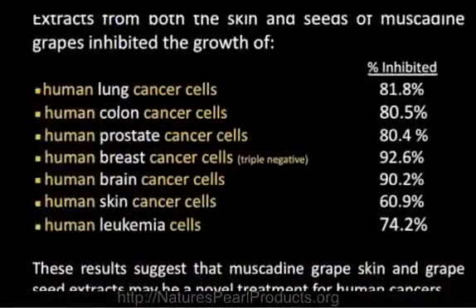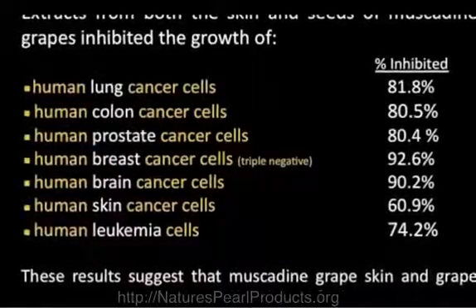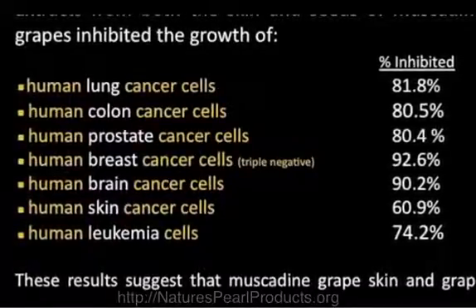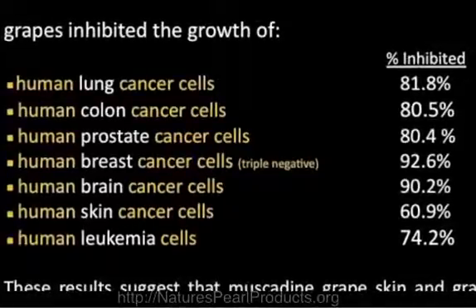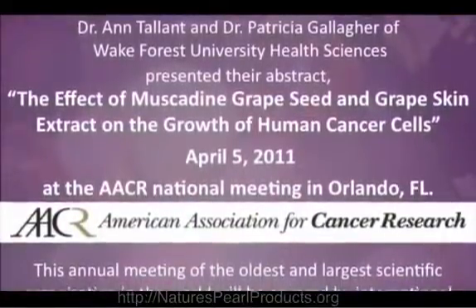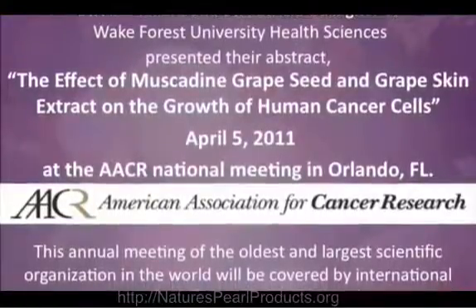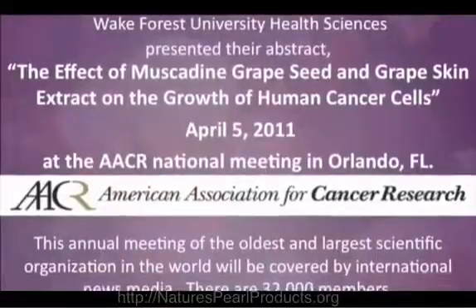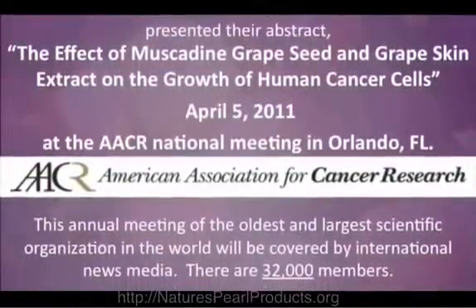The conclusion of the study was this: in human lung cancer cells, our extracts inhibited growth by 81.8%. Colon: 80.5%. Prostate: 80.4%. Breast, specifically triple negative: 92.6% inhibition. Skin cancer: 60.9%. Leukemia: 74.2%. It is very incredible that across all cell lines tested, you see this consistent inhibition of cancer cell growth in these in vitro studies. These studies were presented by Wake Forest University to the AACR — the American Association for Cancer Research — and were accepted for presentation by Dr. Ann Tallent and Patricia Gallagher at the annual meeting of the oldest, largest scientific organization in the world that peer reviews this type of cancer research.